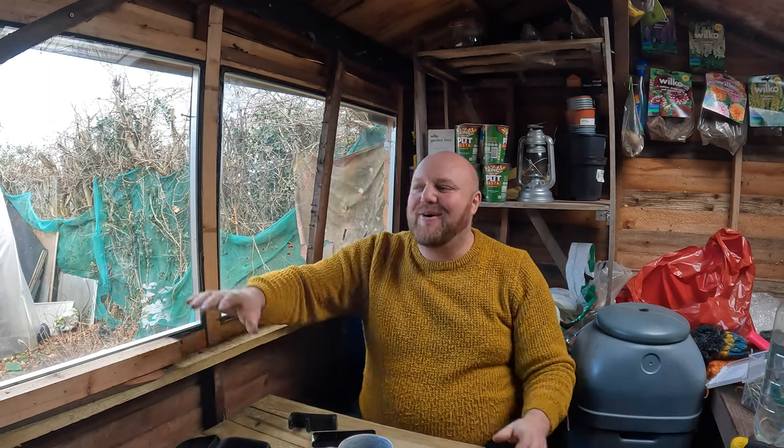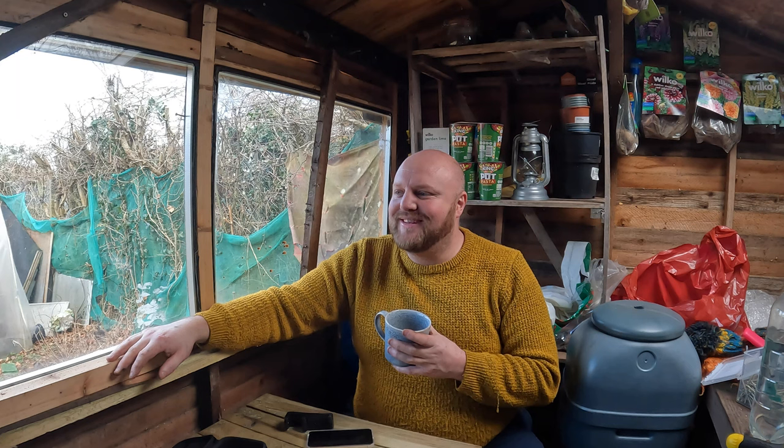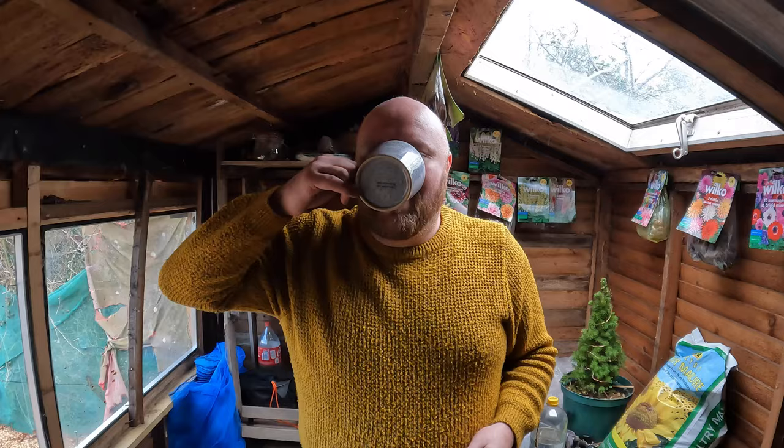I popped into the shed and made myself a cup of coffee. I've got to be honest, it's absolutely freezing out there today. The problem is I've made this so comfortable now that I never want to leave — the log burner is roaring, the coffee is nice and warm, and I know I've still got a few more jobs to do. But enough of the luxuries, I'm going to carry on.